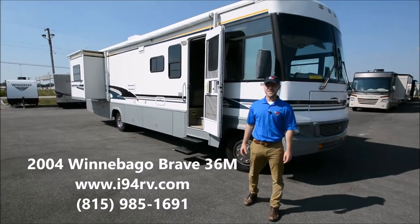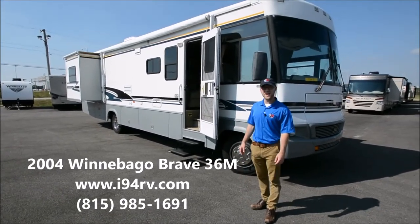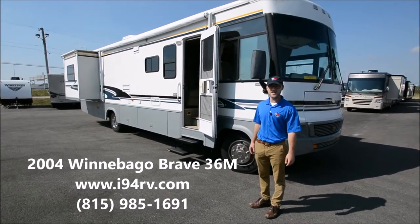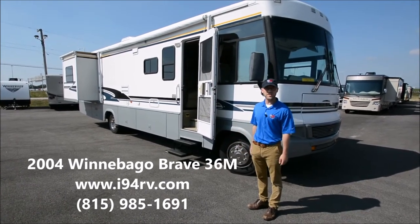Hi, I'm Chris. I'm with I-94 RV and this is a 2004 Winnebago Brave 36M. This is a Class A coach with two slide outs. I'll just take a walk around it with you and show you what it's got.